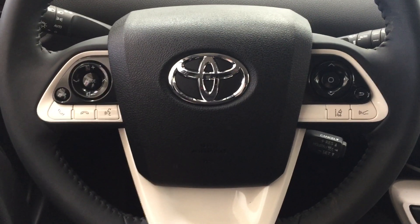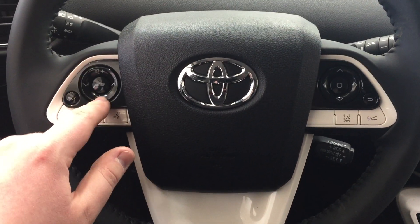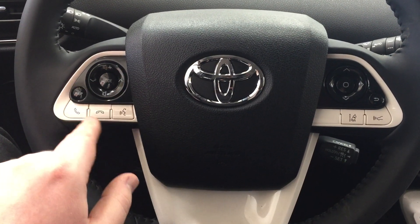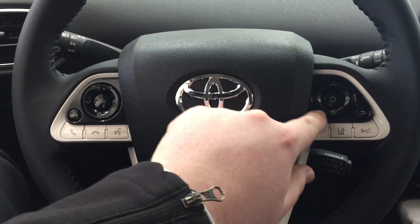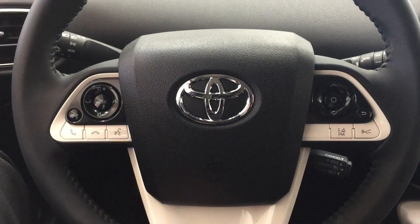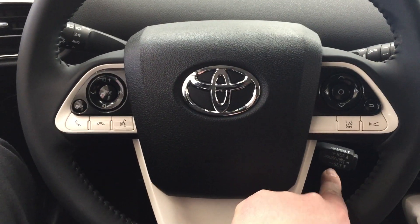A couple of the controls you'll see on the steering wheel include your volume control, scroll function, trip info, and Bluetooth with voice recognition. You'll also find your scroll function for the multi-informational display, with your lane departure alert and cruise control.